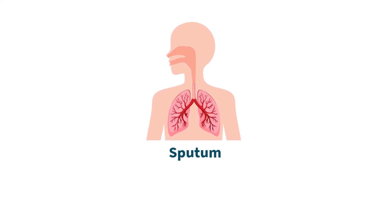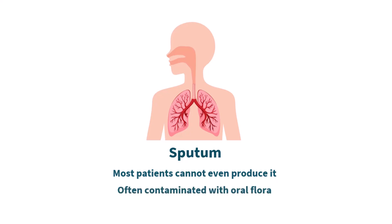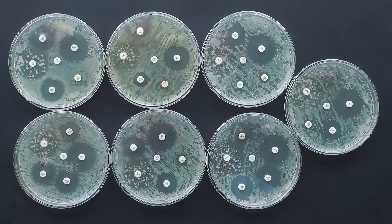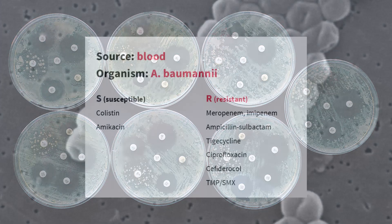For pneumonia, you might think of sputum cultures, but many patients don't produce sputum, and even if they do, it's difficult to obtain a high-quality sample. For skin and soft tissue infections and many other infections, it's even worse. So your best bet is blood cultures. If an infection is severe enough, there is a significant chance that bacteria will enter the bloodstream and, if we can detect them there, we will know exactly what they are susceptible to and we can use targeted therapy.